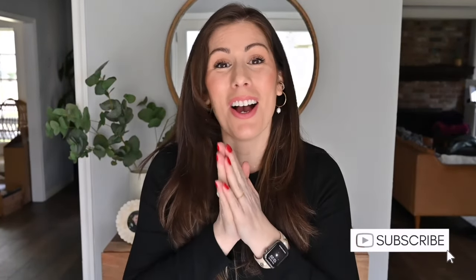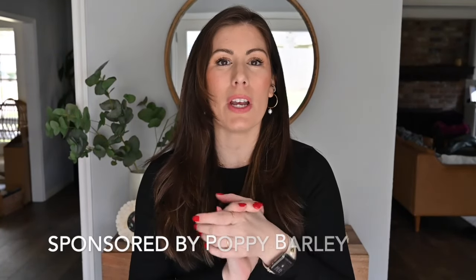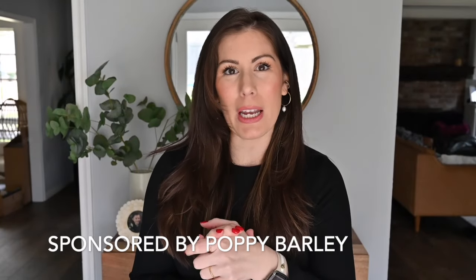Welcome back to my channel! I'm very excited to be getting back into the YouTube game. I know I've taken a major break — I just needed my mental health starting in the new year, but I'm ready to get back into it. I'm excited to be sharing some new items I've gotten for spring. This video is sponsored by Poppy Barley; I have some items they sent over and I can't wait to share them.